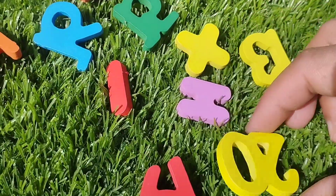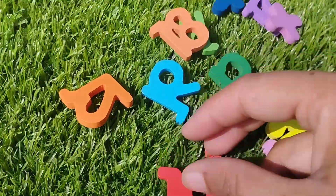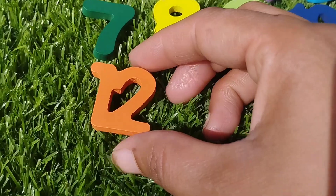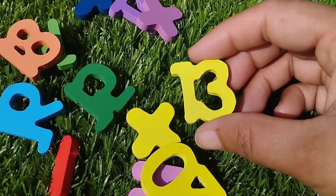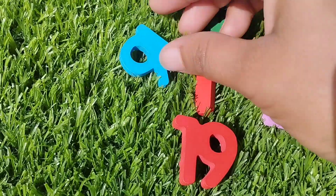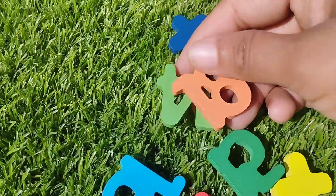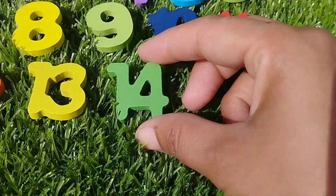The next number is number 12. Where is number 12? This is number 12. The next number is number 14. This is number 14.